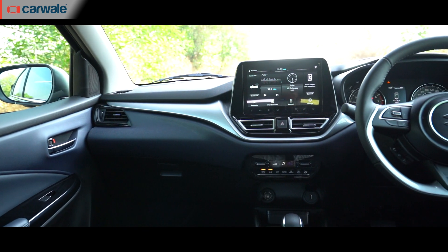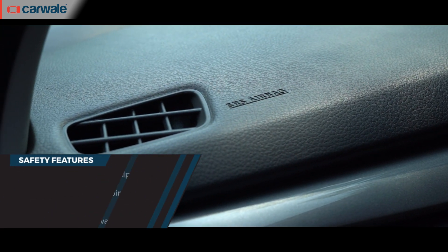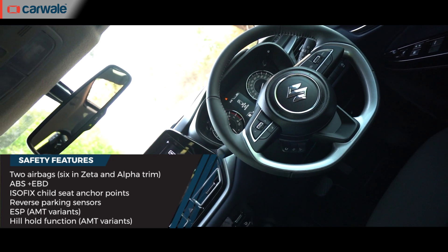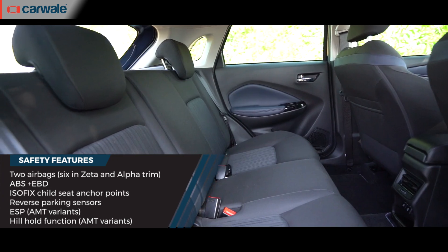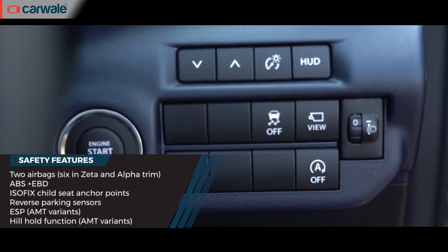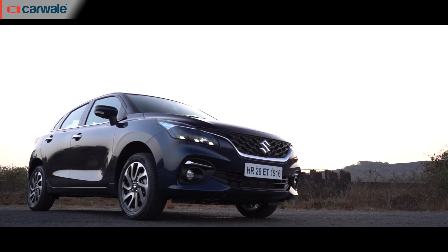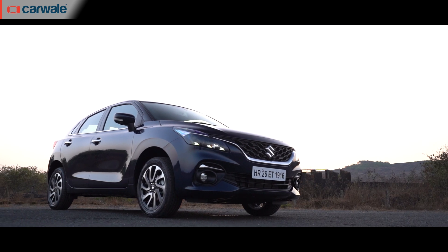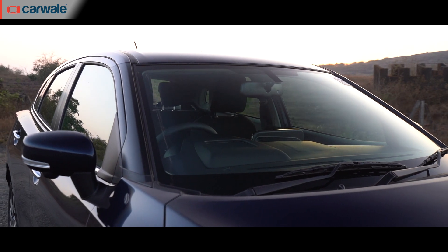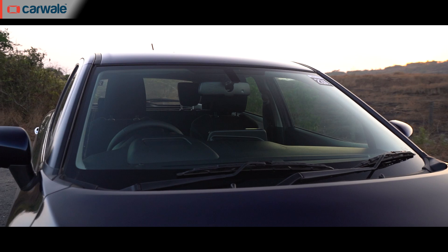In terms of safety, the entry-level variants get two airbags, whereas Zeta and Alpha come with six airbags as standard. ABS with EBD, Isofix child seat mounts, and reverse parking sensors are standard as well, while the AMT versions get ESP and hill-hold function. Even though the new Baleno hasn't been NCAP crash-tested yet, Maruti says the car has performed well in their internal crash testing, partly due to the hard-tech platform being reinforced with thicker steel all around.